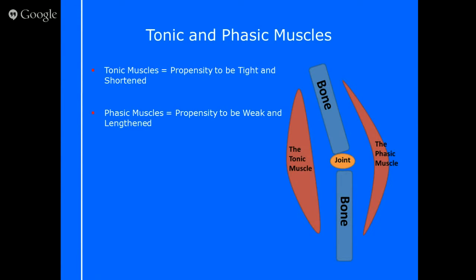Compared to a tonic muscle, a phasic muscle has the propensity to be weak and lengthened, and usually these are the ones that extend the body back to a neutral position. Tonic and phasic muscles are agonist-antagonists — they work opposite each other. A joint works perfectly well when the bones are in alignment, and for that to happen you need the muscles to be even either side of the joint.